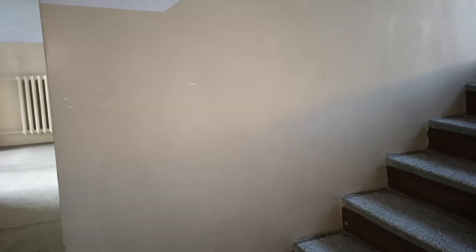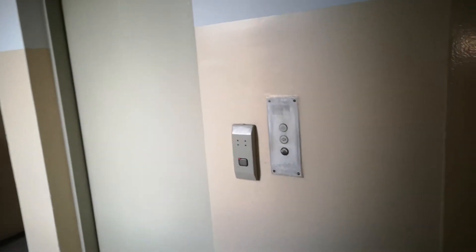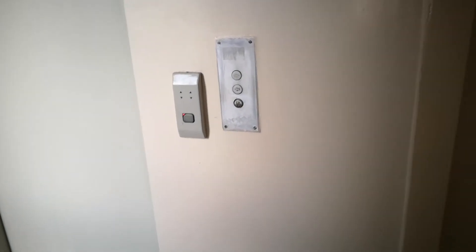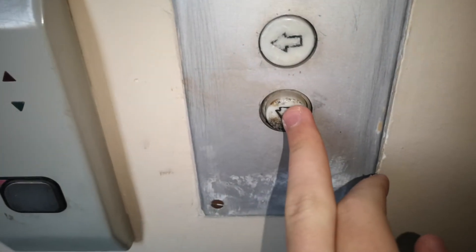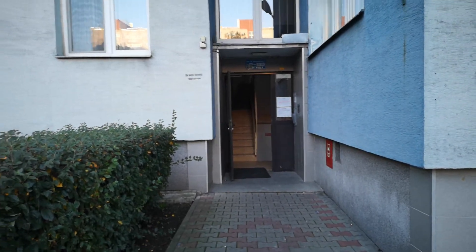Idziemy niżej. Piętro pierwsze – na pozostałych piętrach sytuacja wygląda tak samo. Informacje na drzwiach są o przeglądzie instalacji elektrycznej. Ale przycisk jest przypalony i nie działa. Przed blokiem sytuacja wygląda tak – informacje na drzwiach są o przeglądzie instalacji elektrycznej.